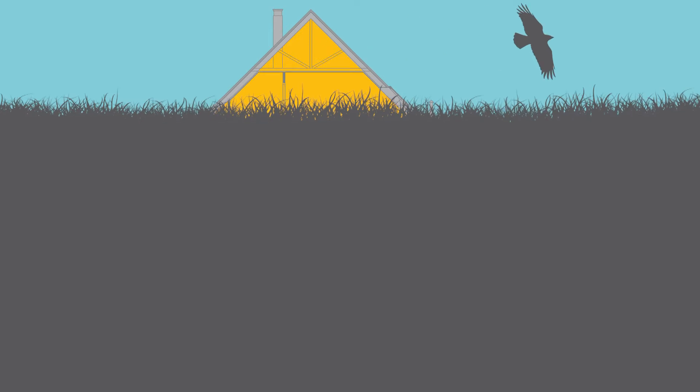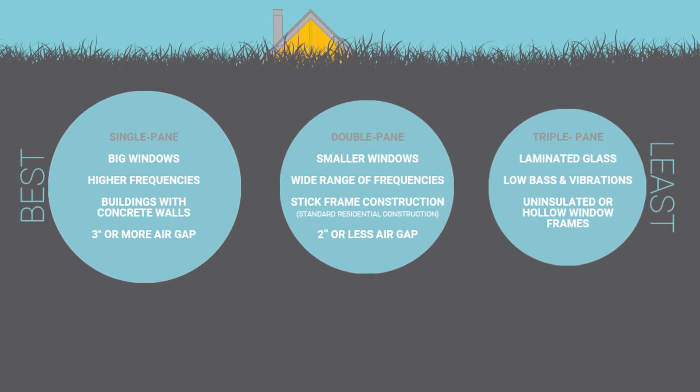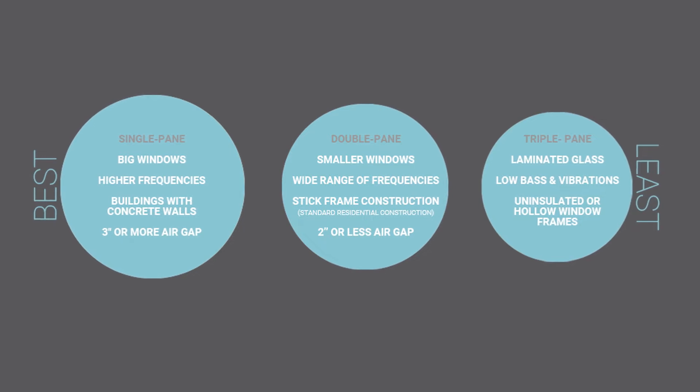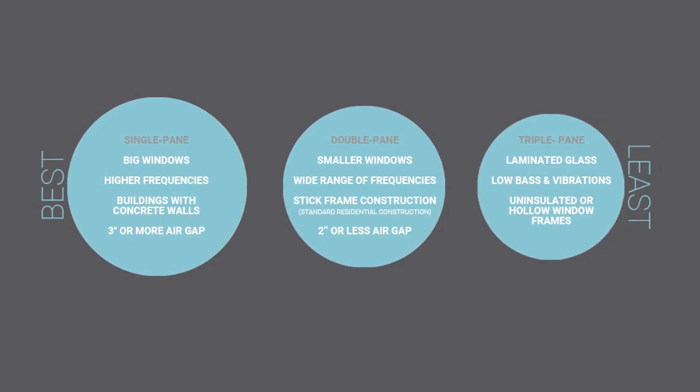For window soundproofing, endo inserts are more effective at reducing high frequency sounds than low frequency. For example, endo inserts will reduce the high frequency sounds of a train screeching on tracks far more than the low frequency vibrations of its rumbling engine.